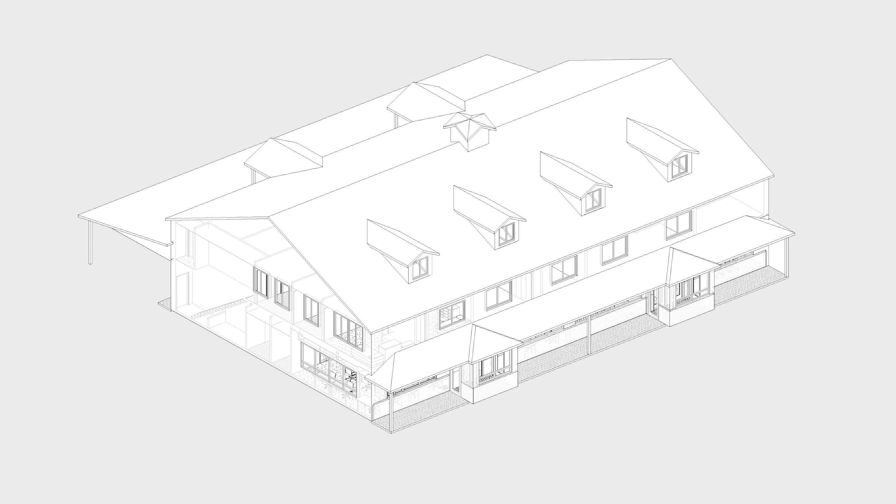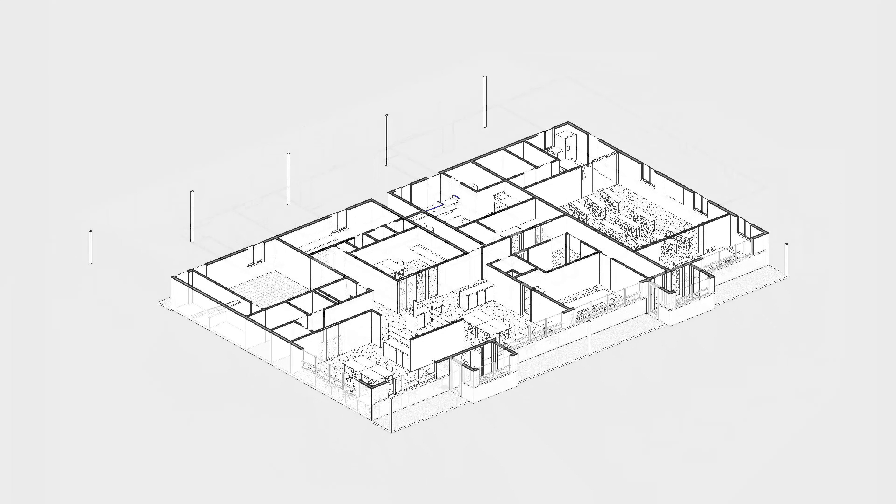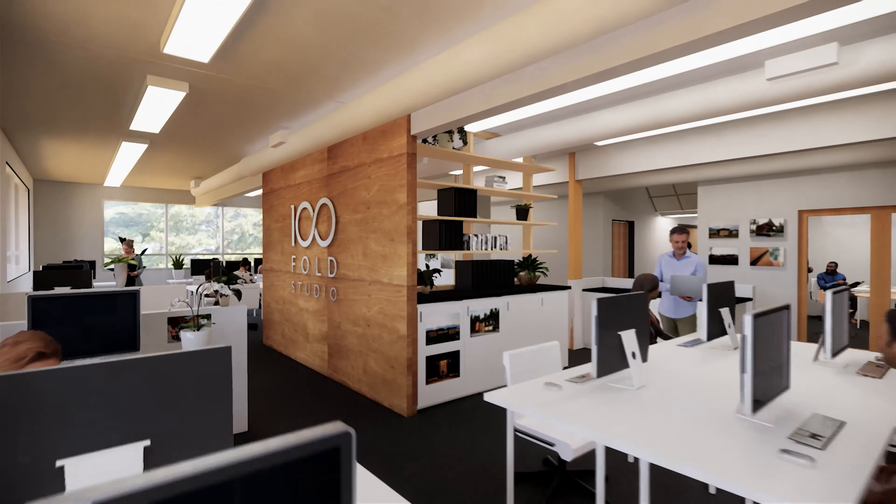Let's go take a tour! 100-Fold is planning to renovate the building in five phases. In the initial phase, we will create an open studio by tearing down a few walls and providing some simple upgrades.